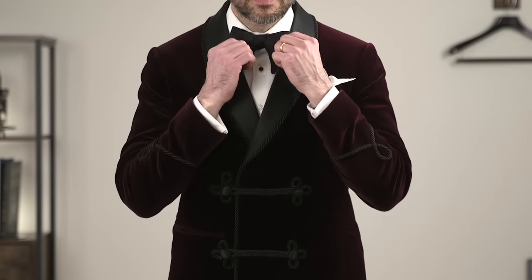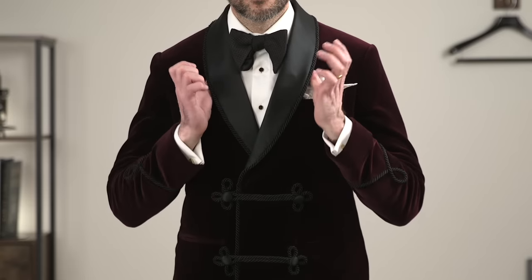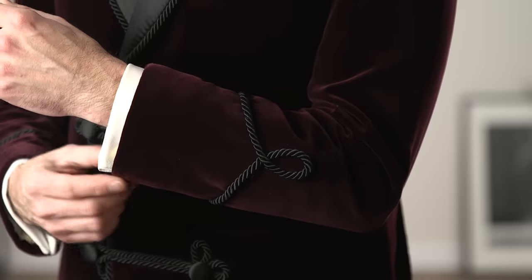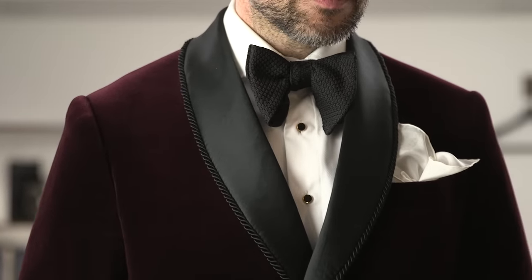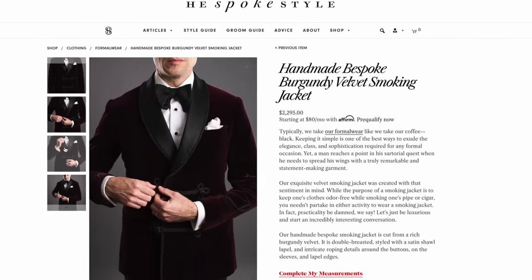The second option is to choose a velvet fabric and opt for a slightly more eccentric smoking jacket style. Here I've got on a double-breasted shawl lapel version with great piping details around the button closures, on the sleeves, and on the edge of the lapel. This is a brand new item that I'm super excited about having in the shop now, and you can check it out with the link down in the description.